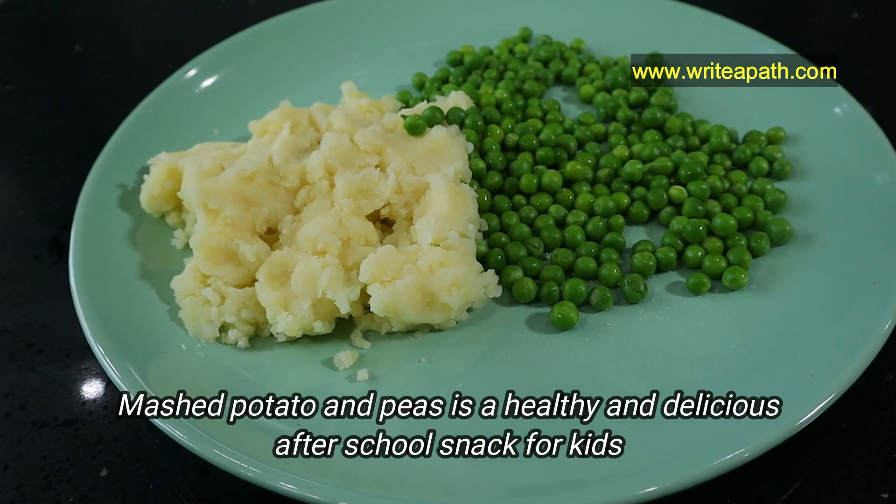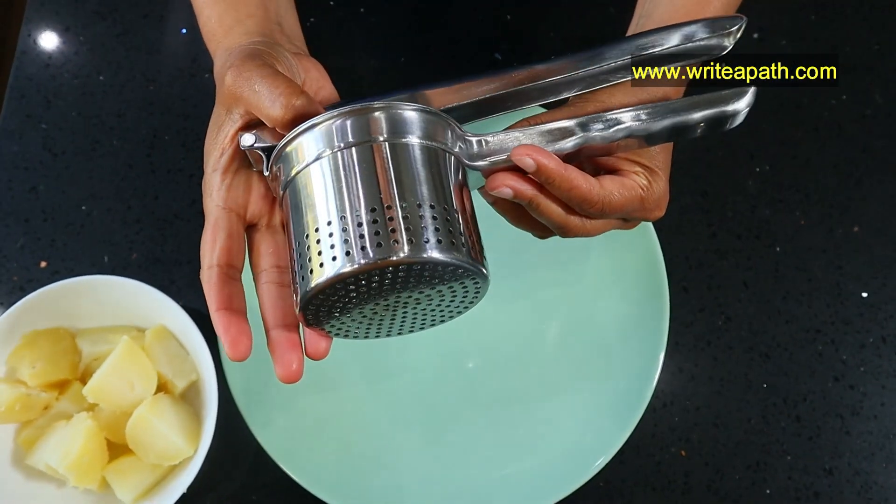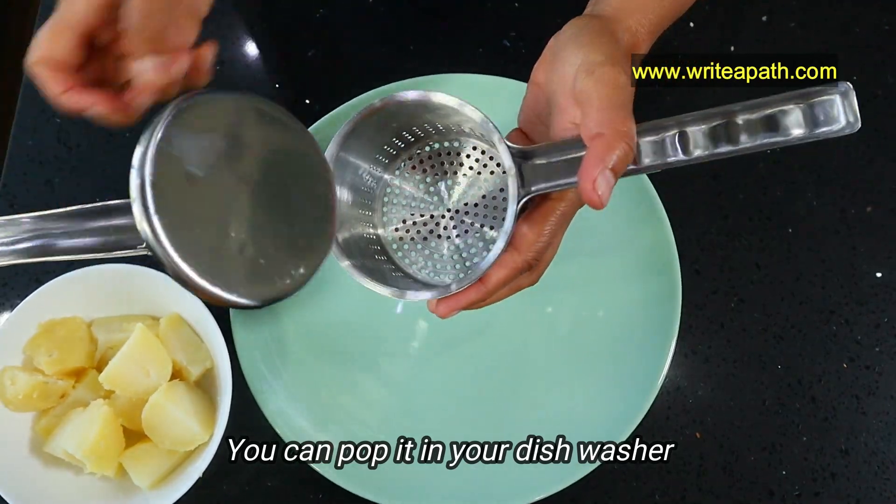Mashed potato and peas is a healthy and delicious after-school snack for kids. This is a stainless steel potato ricer, so you can pop it in your dishwasher.